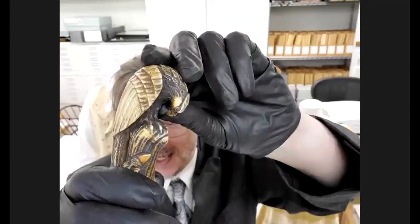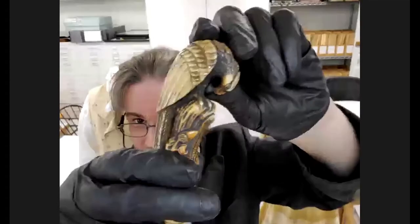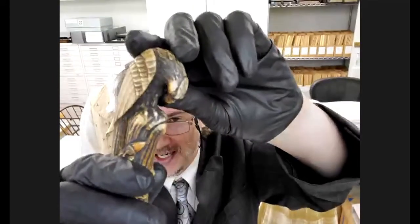This is a walking cane — this is the head of a walking cane. It's got an eagle on it.